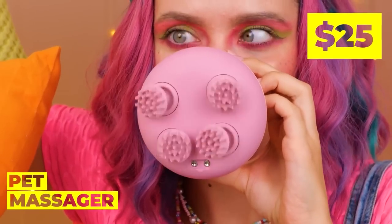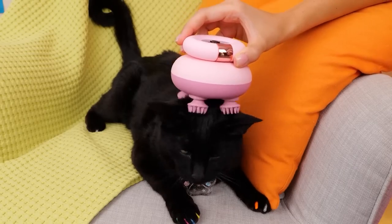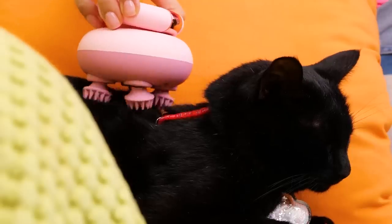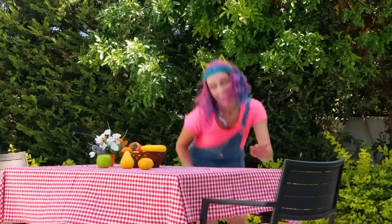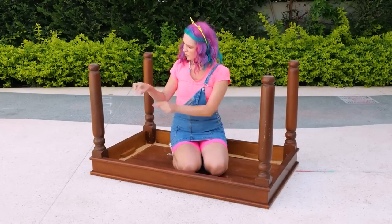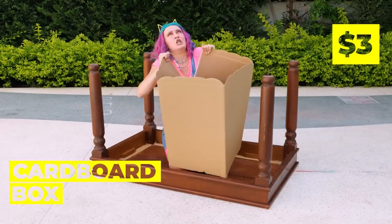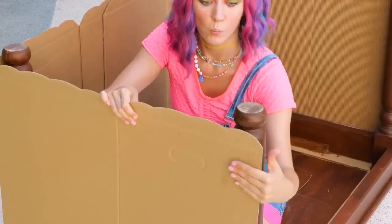Good idea! A massager! You know, it's hard work being a cat! Yeah, he should feel nice and relaxed! Now, how can we make this dinner table more cat-friendly? Maybe this cardboard box can help! After all, cats already prefer the box to whatever's inside!